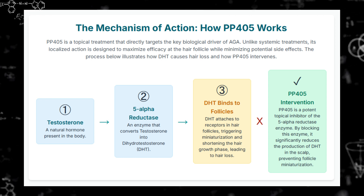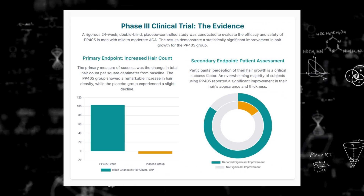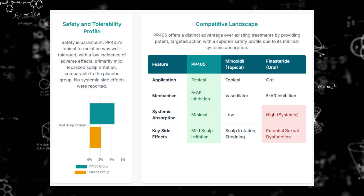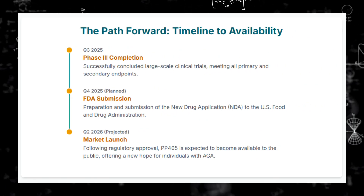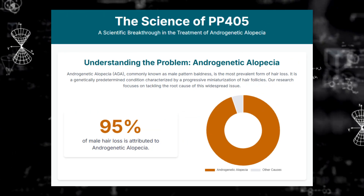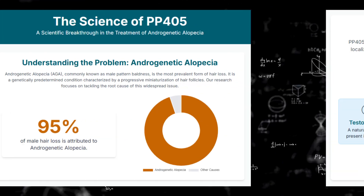It was a fantastic example of cross-disciplinary work. You had experts in stem cells, metabolism, and chemistry putting the pieces together. They identified this metabolic switch and then actually designed a molecule — PP405 — to target it for hair growth. Real bench-to-potential-bedside stuff. So the science sounds compelling. How did it actually perform when they tested it on people? Pelage showed some Phase 2a data recently.